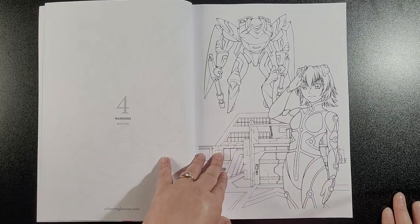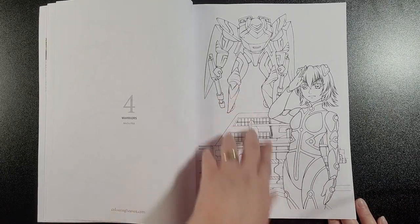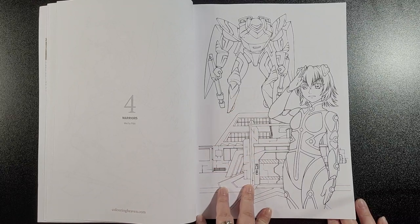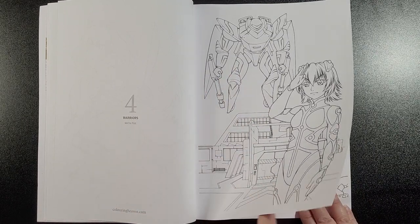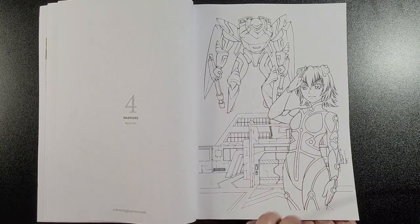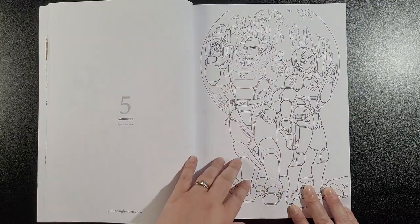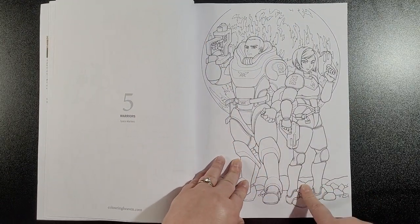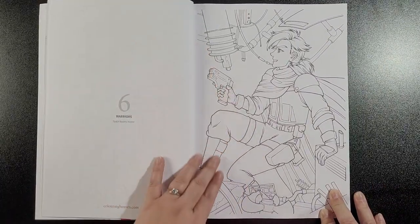We've got Mecha Pilot — reminds me a bit of, oh I forgot what it's called... Jaegers? No, Pacific Rim, that's it. Space Marines — these look like the suits that they wear. Space Bounty Hunter.